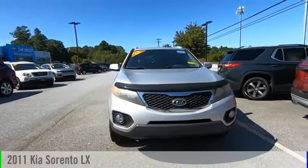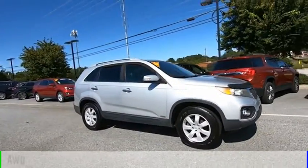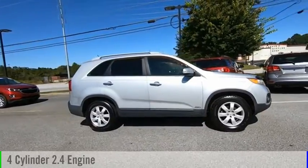Take a ride in a 2011 Sorento. This vehicle is powered by an all-wheel drive, four-cylinder, 2.4-liter engine.